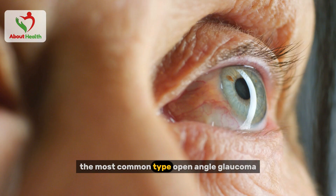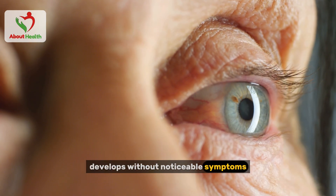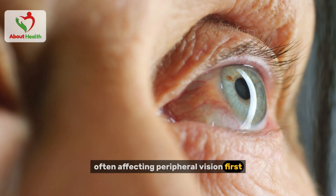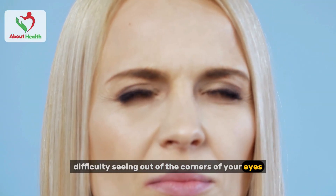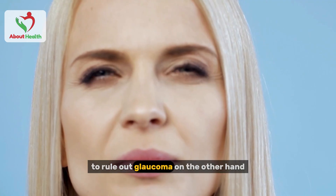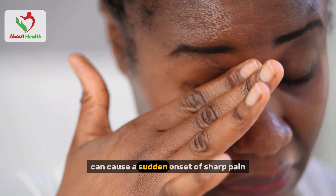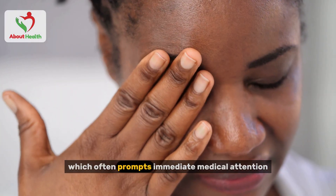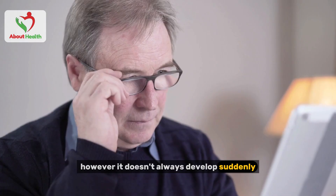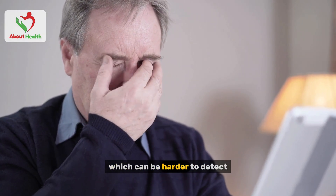The most common type, open-angle glaucoma, develops without noticeable symptoms, often affecting peripheral vision first. If you've noticed difficulty seeing out of the corners of your eyes, it's a good idea to schedule an eye exam to rule out glaucoma. On the other hand, angle-closure glaucoma can cause a sudden onset of sharp pain, nausea, and vomiting, which often prompts immediate medical attention. However, it doesn't always develop suddenly — some individuals experience a gradual buildup, which can be harder to detect.